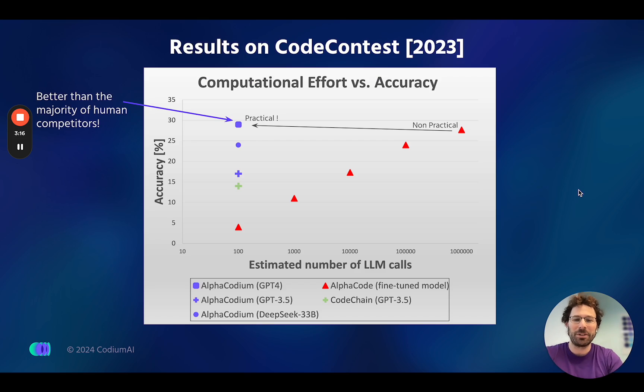This is the result I presented in the beginning. AlphaCodium does much better than AlphaCode-1 in the sense that it reaches similar accuracy but is actually practical. In AlphaCode by DeepMind, you need around one million LLM calls to generate a solution for one problem, while with AlphaCodium it's just 100 LLM calls.